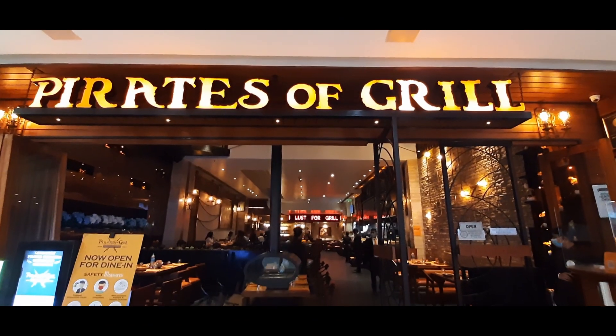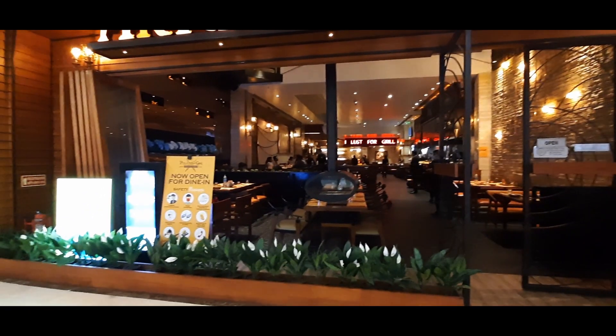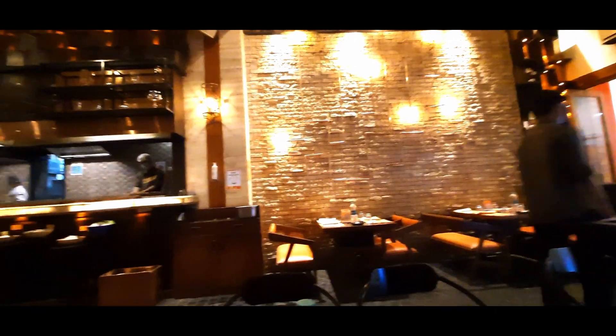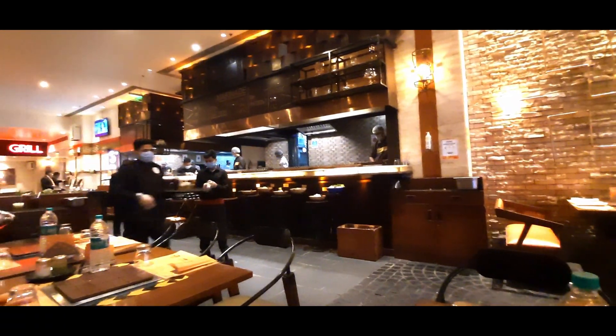Today I am going to show you my favorite buffet — Pirates of Grill. Let's go! Pirates of Grill is located in the DLF Mall in Noida on the third floor. This is the entrance. The ambience of this place is really beautiful; even though it's huge, it's usually crowded.